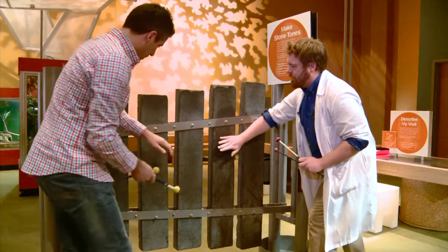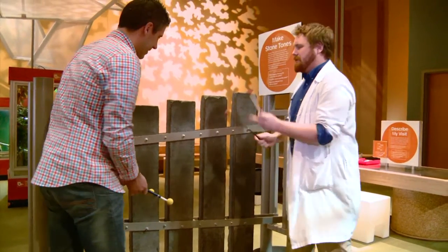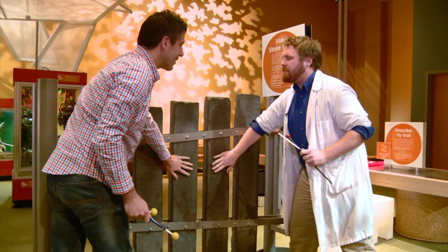That sounds pretty good. Let's put our hand very lightly on it — you can feel that. Yeah, pretty neat, huh? That shaking — that's where the sound comes from. Exactly. Let's try it again, let's do a little bit more. See if we can really whack it super hard and then feel that vibration again. Oh, that's super cool! Yeah, totally.